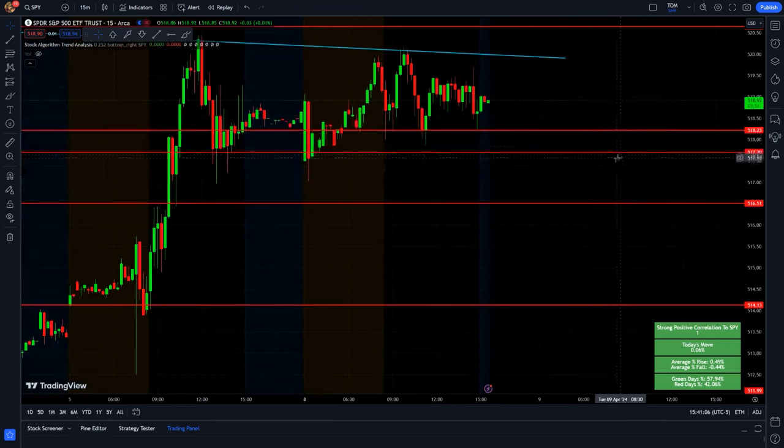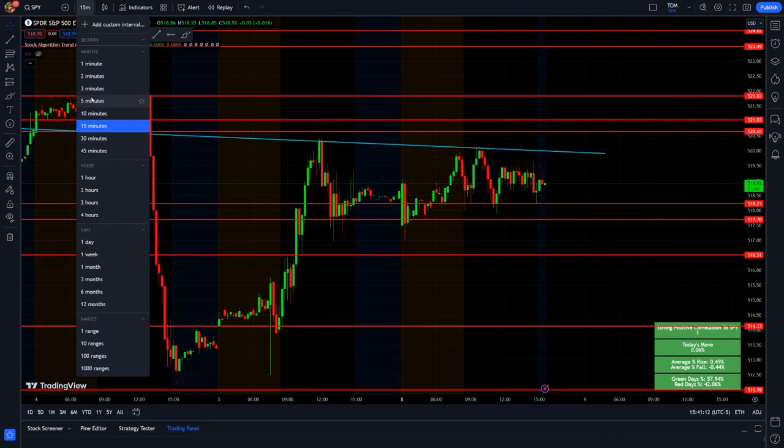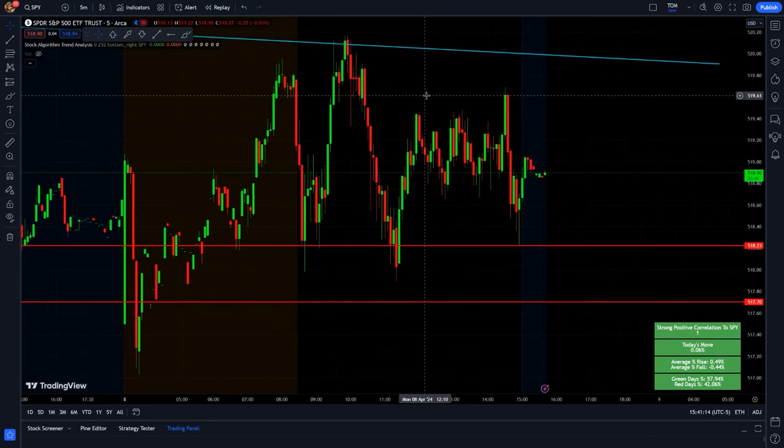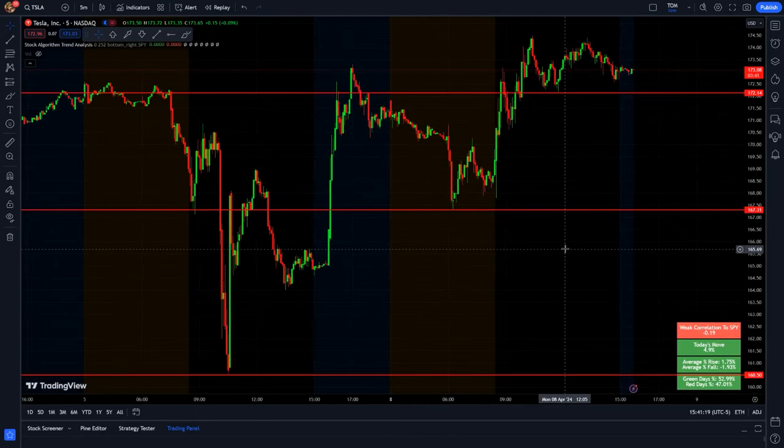I'm still watching that 520 resistance going into tomorrow. If it's able to break out above that, that would be a good sign, but there's been a lot of stiff resistance here. We might end up seeing a bit of a pullback, especially with that inflation data coming into view.